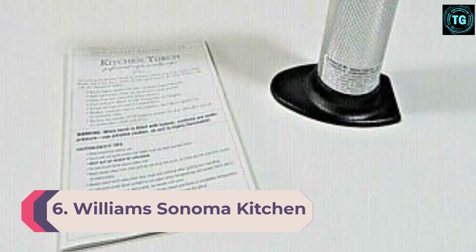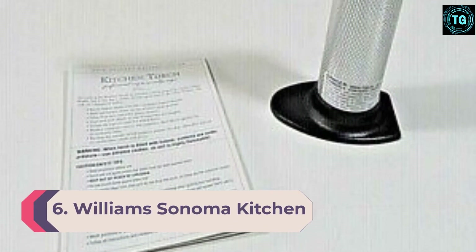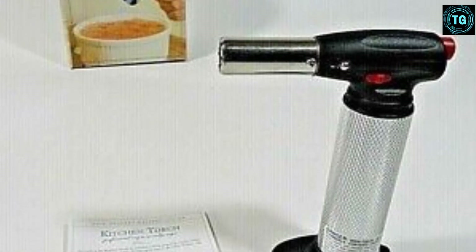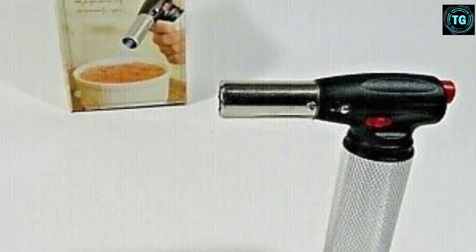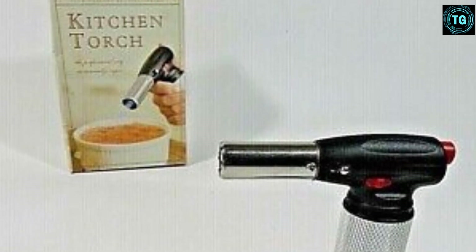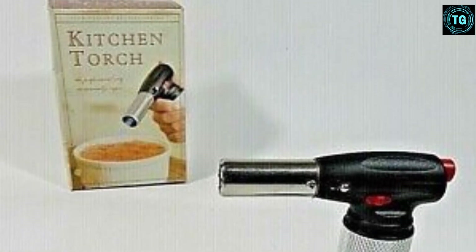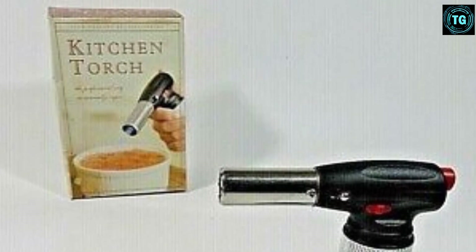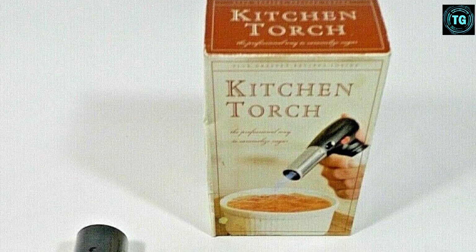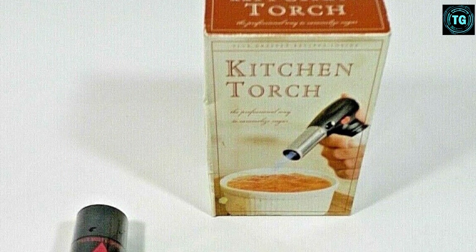Number 6: Williams Sonoma Kitchen Torch. This torch is super compact and easy to handle, so you don't need to carry around a bulky fuel tank. There is a clear, built-in gauge that allows you to check in on the fuel level and be prepared when it's time to refill the handle. The sleek fuel knob also allows you to control the size and strength of the flame. This torch is 8.5 inches tall, which is the ideal size to fit in your grip, plus the handle is padded and super comfy.